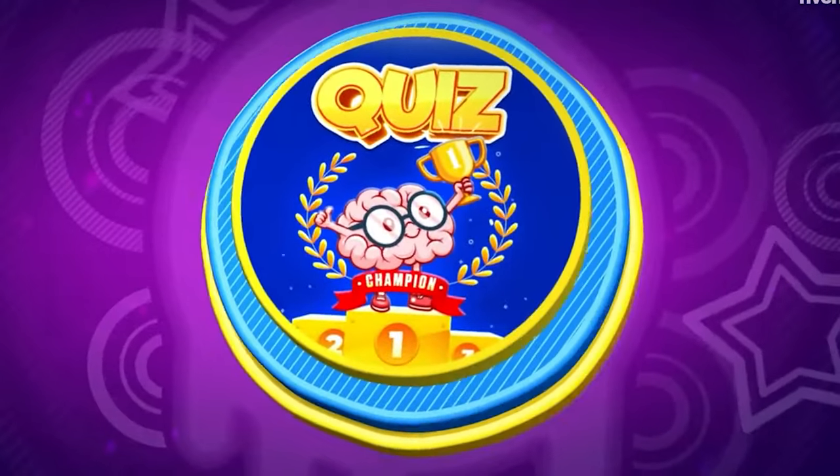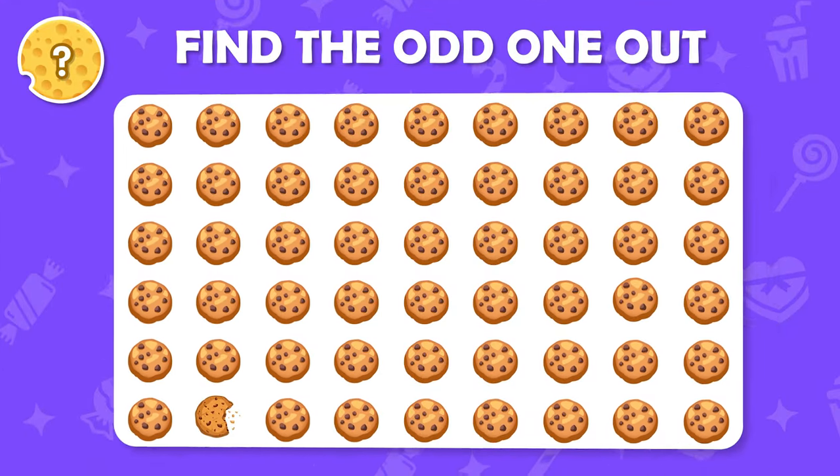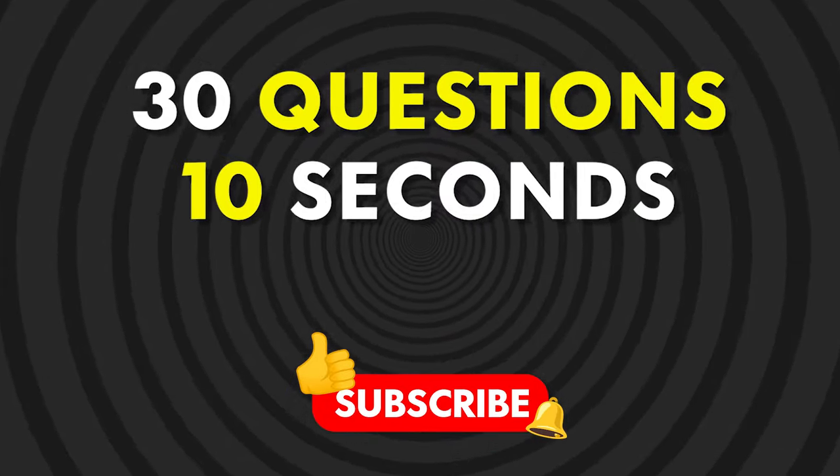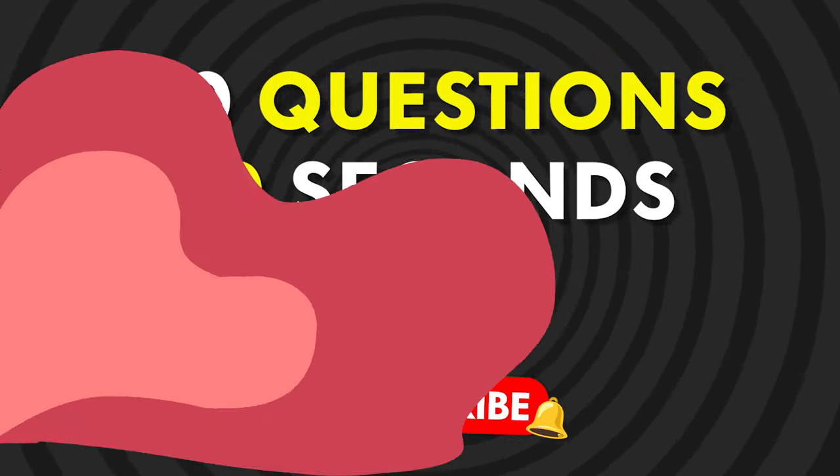Hello quiz champions! Welcome back! Today we're bringing you a new challenge: find the odd emoji out. Let's see how many you can guess, but before that hit our subscribe button for more fun quizzes. Let's play!